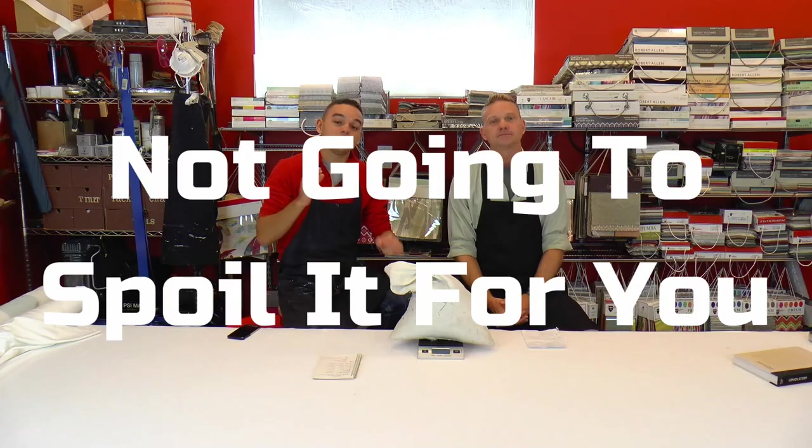Now we're going to have another contest at the end of this video. You're going to like what it is, and whoever wins is going to get it for free — but you'll see it at the end. So let's get on to the next three questions.